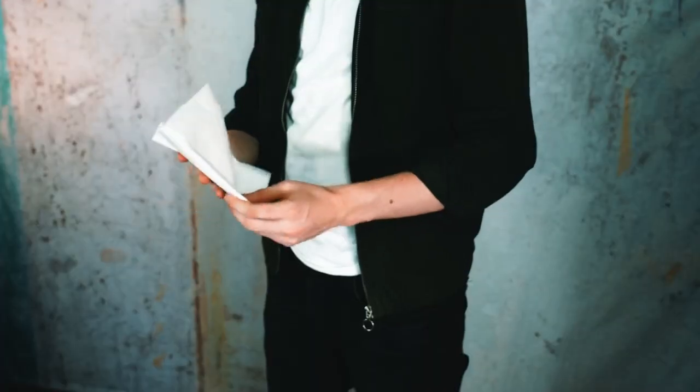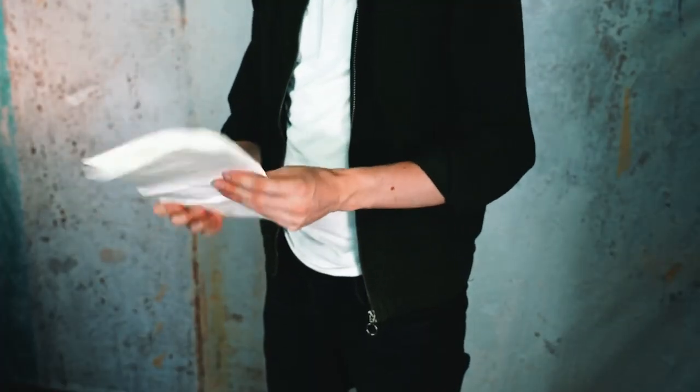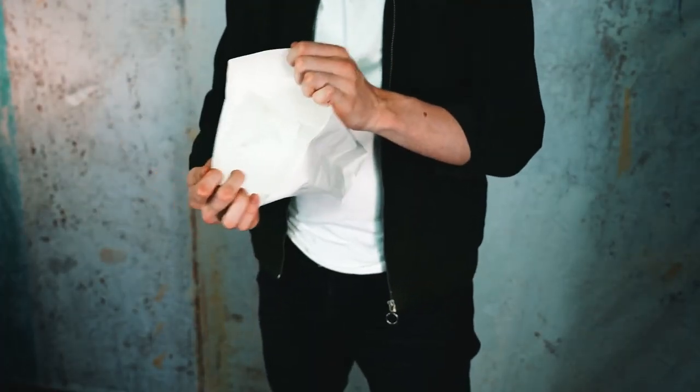In your package you get the perfect size durable tumbler, and most importantly, the specially gimmicked bag. It's made out of Tyvek and it's built to last.